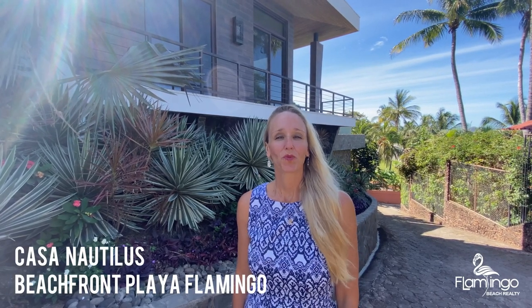Hello, this is Melanie Engel from Flamenco Beach Realty. Today I have the pleasure of showing you Casa Nautilus. It's one of seven beachfront homes in Playa Flamenco. It's four bedroom, four and a half bath, 4,520 square feet. It's an amazing home that's going to wow you.